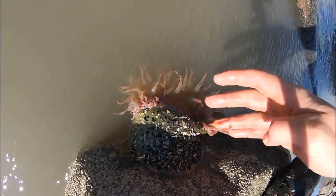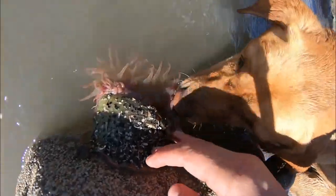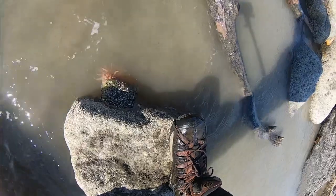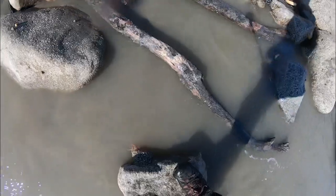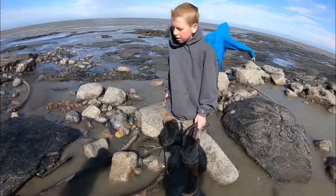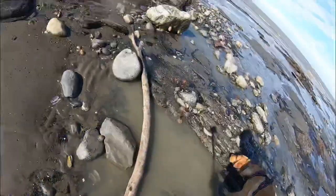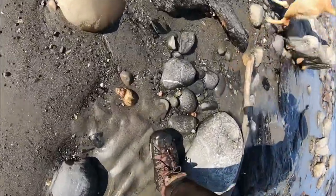Oh, this one's strong! Come here, come here — touch this one, it's way stronger than the ones in the Sea Life Center. Does it hurt? No, it doesn't hurt — it's just slow. Can I touch it? Hey, look at this shell.